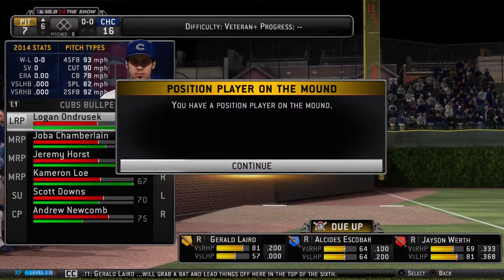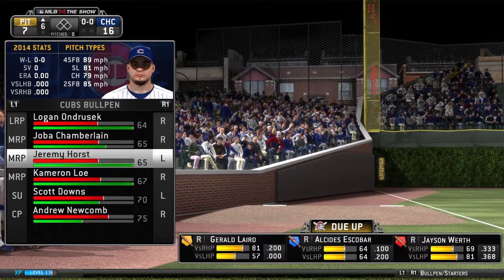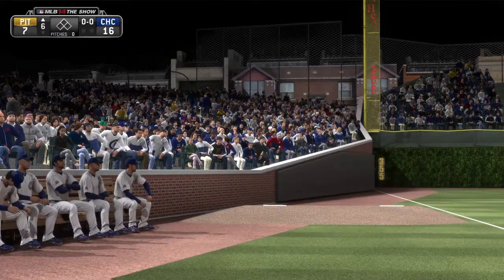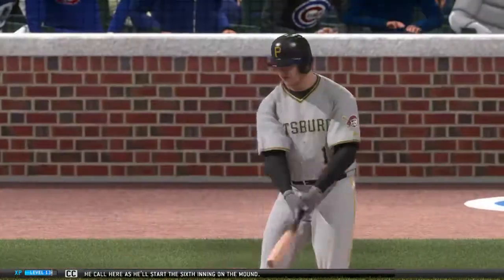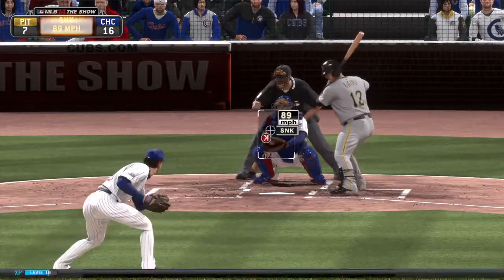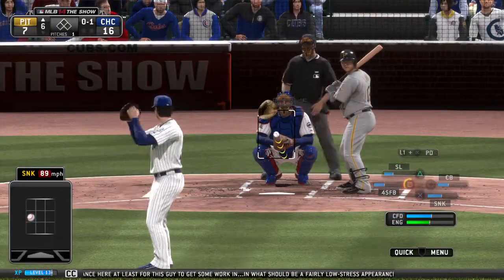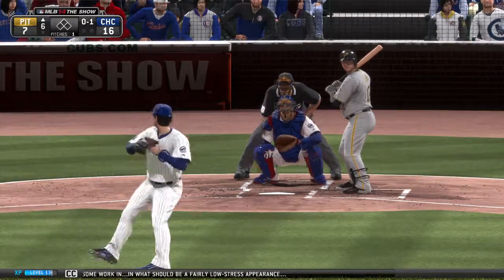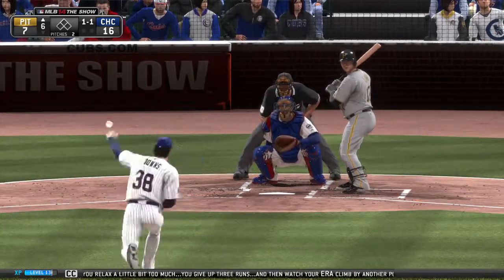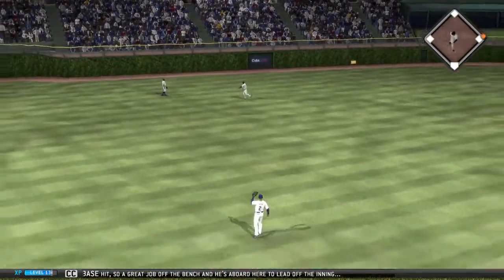Gerald Laird will grab a bat and lead things off here in the top of the sixth. Scott Downs will get the call here as he'll start the sixth inning on the mound. The 34-year-old veteran looks at a called strike, 0-1. A chance here for this guy to get some work in what should be a fairly low-stress appearance. Yeah, but it seems like these outings are where you relax a little bit too much — you give up three runs and watch your ERA climb by another point. And that's going to be a base hit, so a great job off the bench.